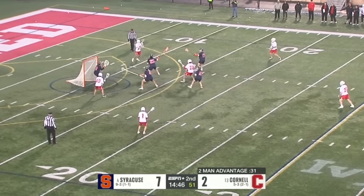Syracuse is locking off CJ Kirst, so Cornell has the opportunity to go five on four. CJ Kirst! Four goals for CJ Kirst! To get that kind of a goal — they assumed that Kirst was going behind to back up the cage, and just got lazy for a second. Kirst cuts through the middle and gets the nice pass.